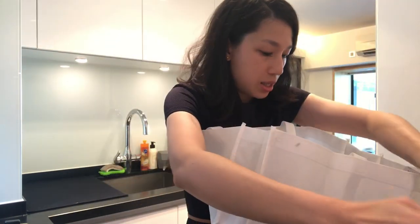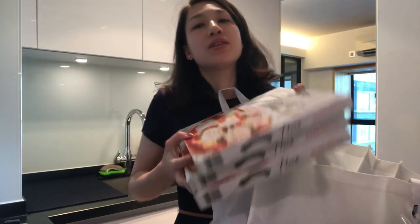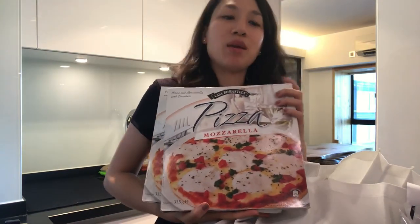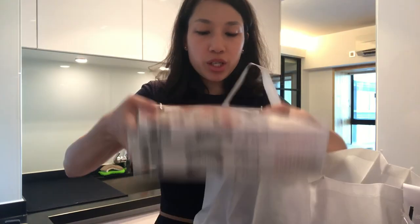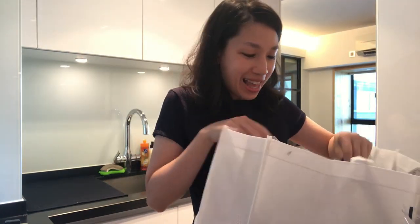I got three frozen pizzas for lunch because I really don't have time to prep meals. It's a busy month at work, so I'll just have to cut them into portions and bring them to work. It's good that there's an oven at work so I can eat frozen pizzas for a few days.